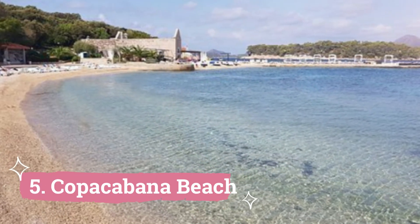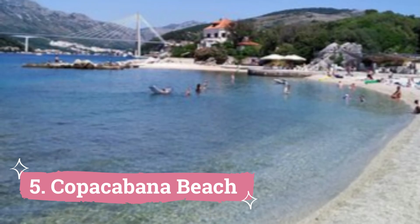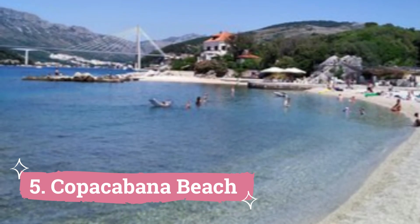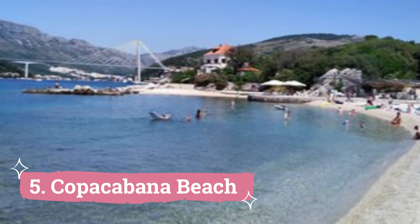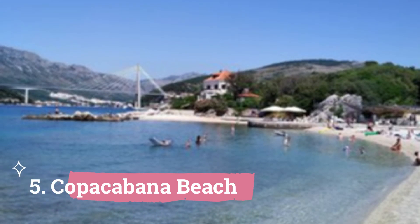5. Copacabana Beach. The commotion of the city's Dubrovnik beaches is distant from this enormous stretch of sand and rocks. It is in Babin Kok, which is a portion of the Lepard Peninsula, and is very well liked by the locals who hate the tourist throngs.